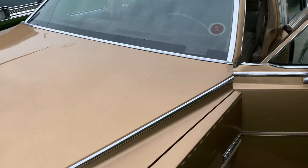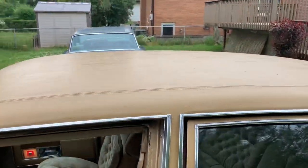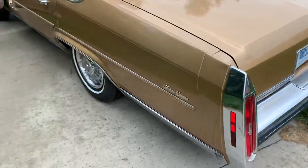The paint of the hood, the doors, the new vinyl roof — everything is immaculate.